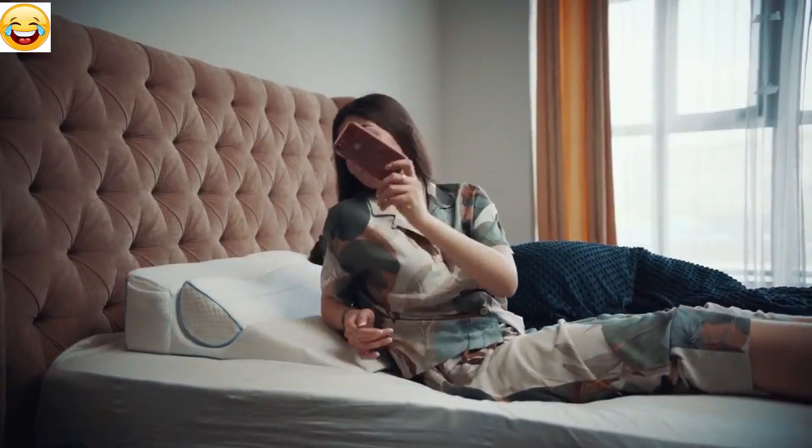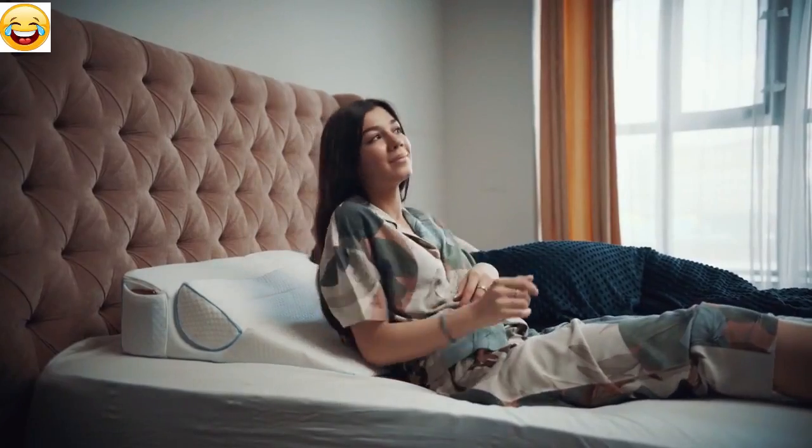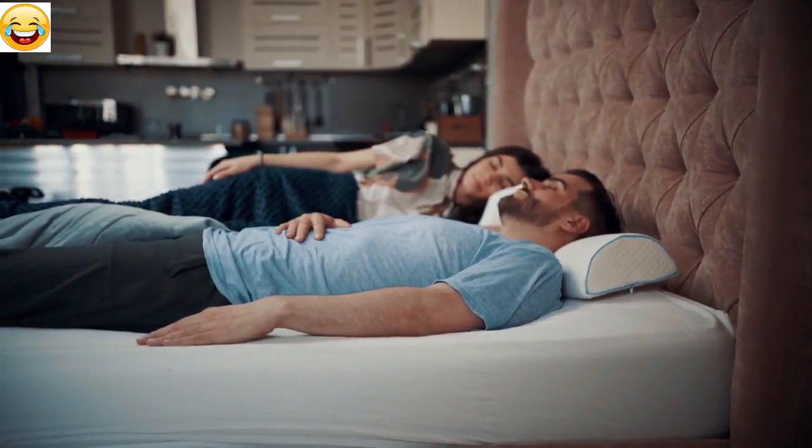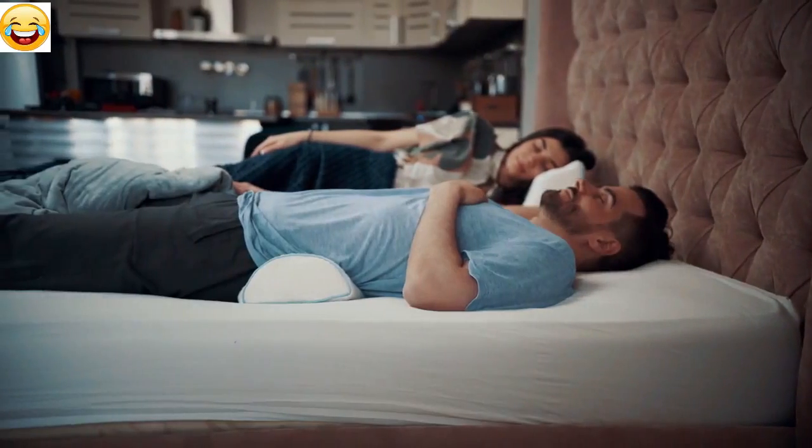Either side of the wedge pillow has stitched pockets for phones and books. The half-roll pillow can be used when experiencing pain in the neck, loin, and legs.